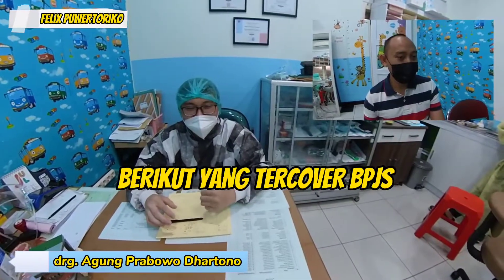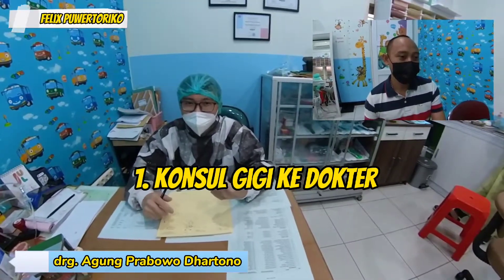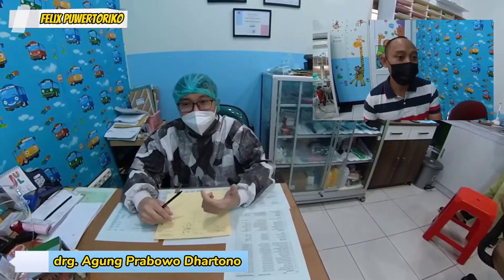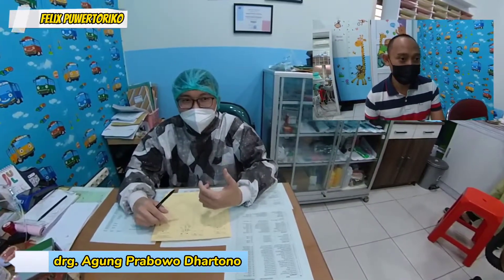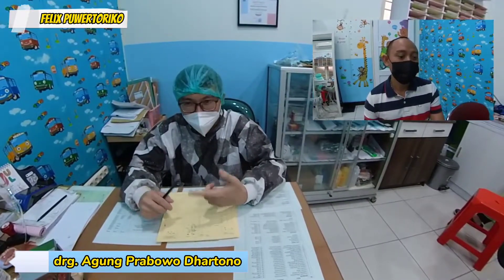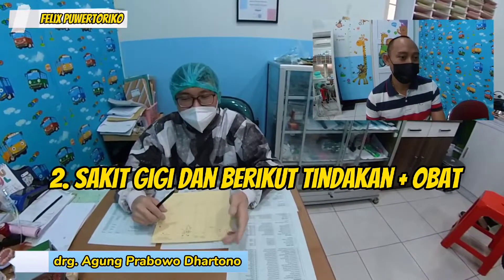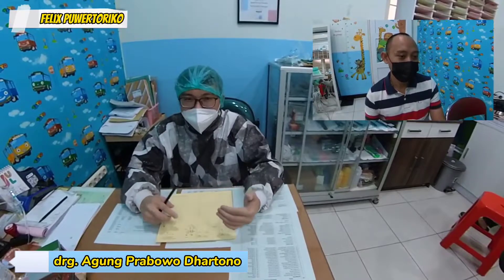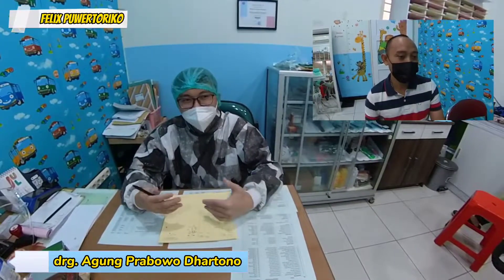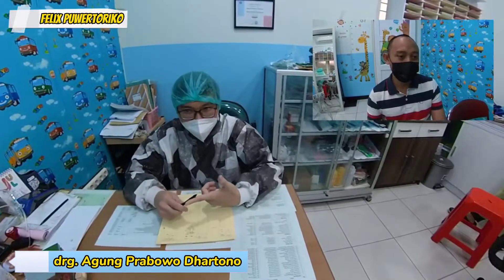Oke, saya jelasin satu-satu ya. Yang pertama, kalau mau konsultasi masalah gigi dan mulut, itu ter-cover. Yang kedua, orang sakit gigi — termasuk tindakannya dan obatnya. Jadi kalau orang sakit gigi datang, walaupun mau tindakan apa pun, kemudian dikasih obat, itu ter-cover semuanya.